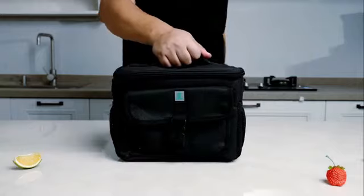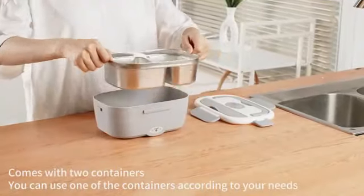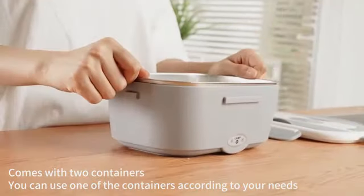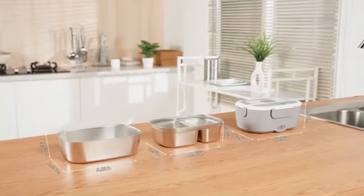What sets this lunchbox apart is its thoughtful inclusion of a fork and spoon, making it a comprehensive package for those who prioritize convenience. Moreover, it doubles up as a great gift for friends aiming to adopt a healthier eating routine.